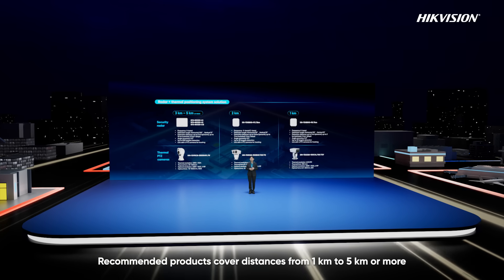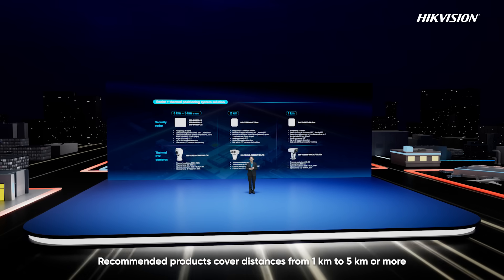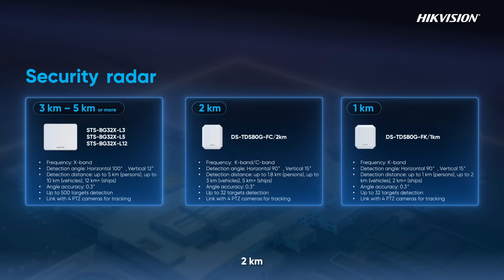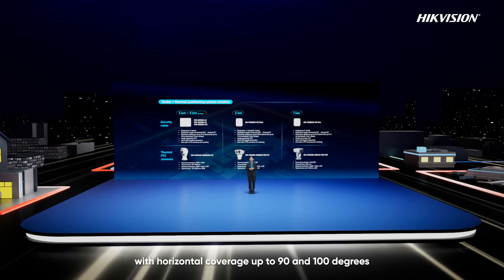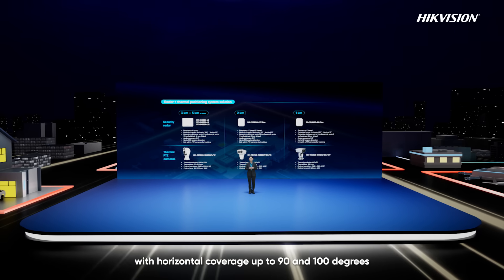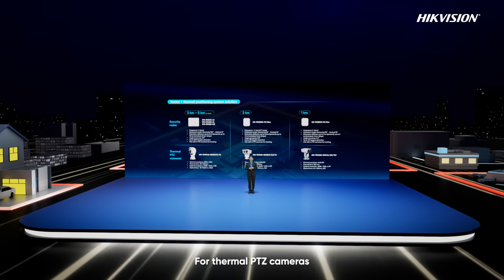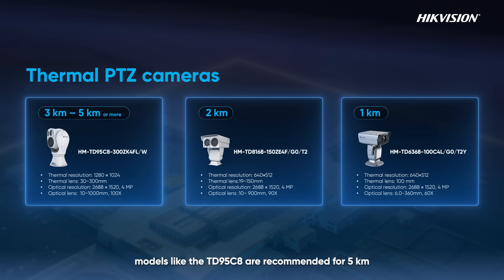Recommended products cover distances from 1 kilometer to 5 kilometers or more. For security radar, we have models supporting 1 km, 2 km, and 5 km person detection, with horizontal coverage up to 90 and 100 degrees. Vehicle detection reaches 2 km, 3 km, and 10 km, while vessel detection goes up to 5 km and 12 km or more. For thermal PTZ cameras, models like the TD-95C8 are recommended for 5 kilometers, offering 1280x1024 pixel resolution and a 30–300mm focal length.